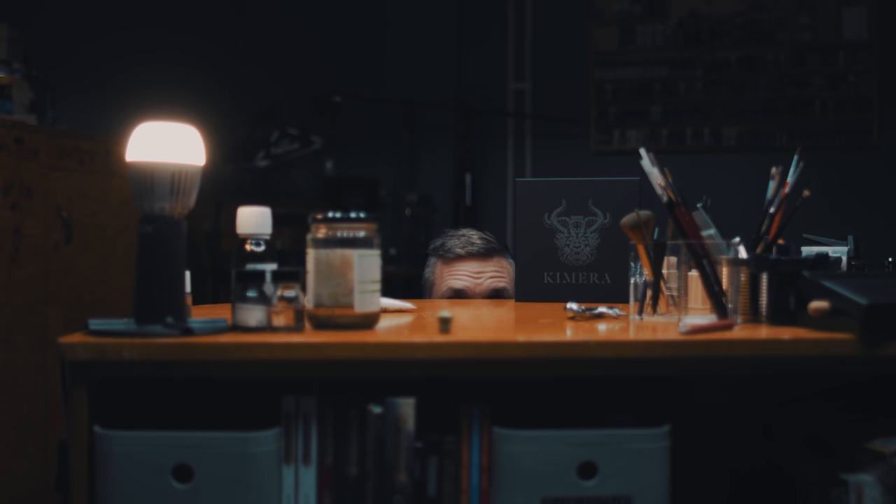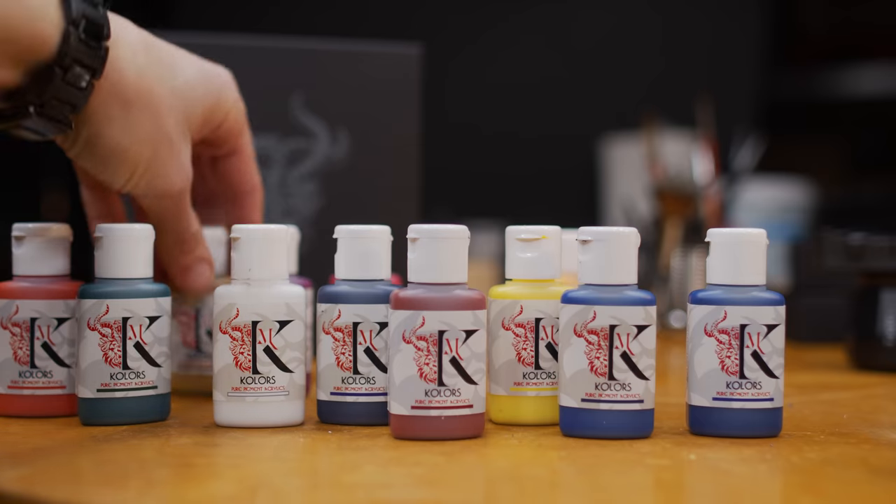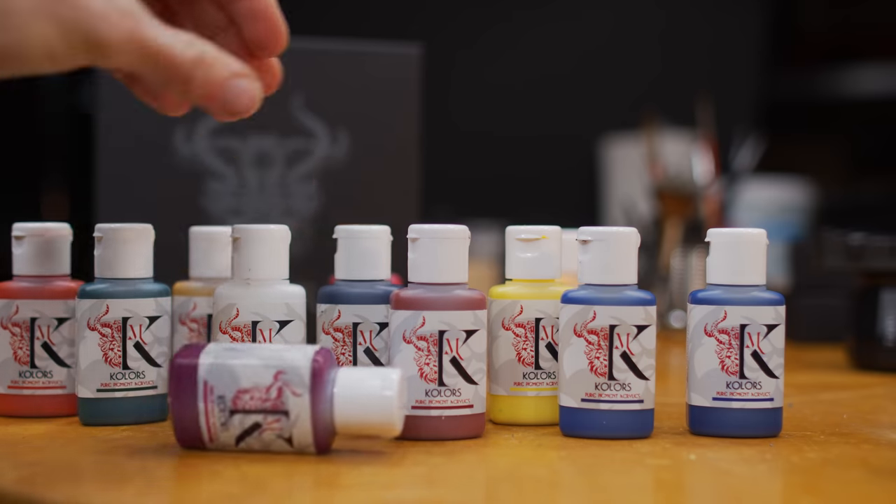A little while back my local friendly game store Alfaspiel in Stockholm got a batch of Chimera paints. Curious as I am, I bought all that was offered. Chimera, being one of the upmarket producers of paint, I kind of wanted to know what all the fuss was about.